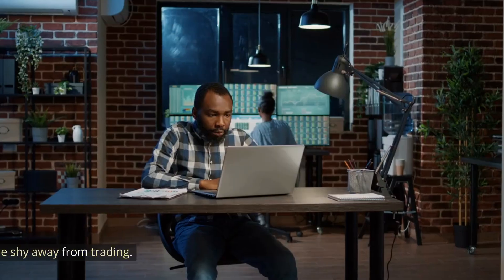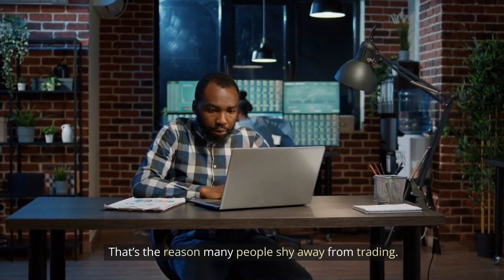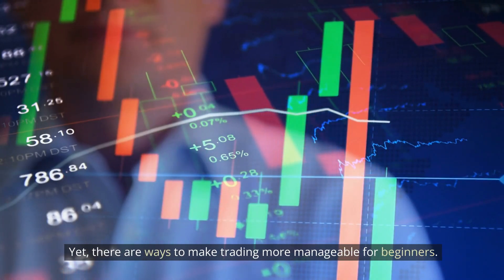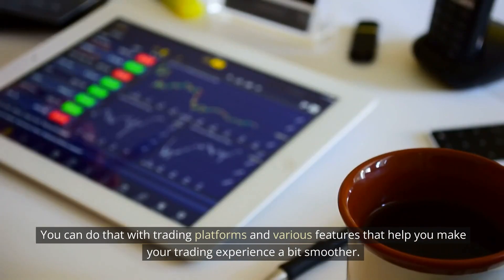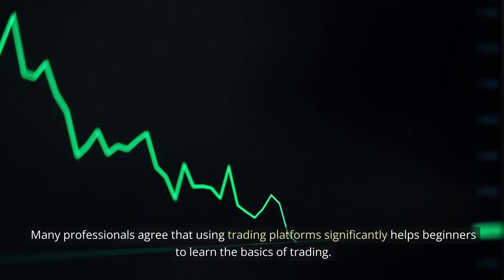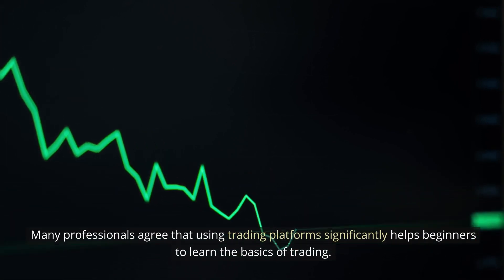Bitcoin Revolution. That's the reason many people shy away from trading. Yet, there are ways to make trading more manageable for beginners. You can do that with trading platforms and various features that help you make your trading experience a bit smoother. Many professionals agree that using trading platforms significantly helps beginners to learn the basics of trading.